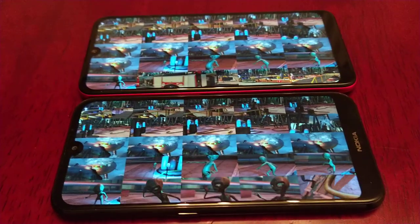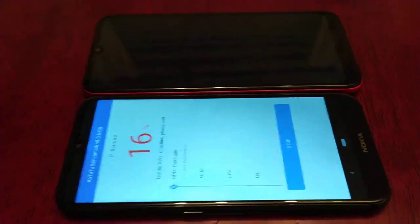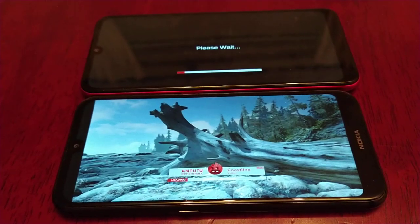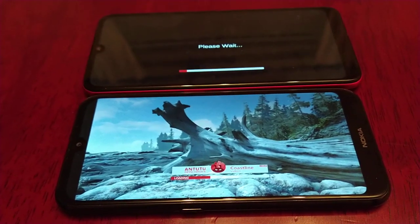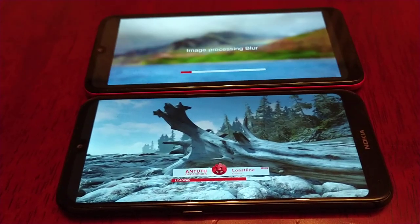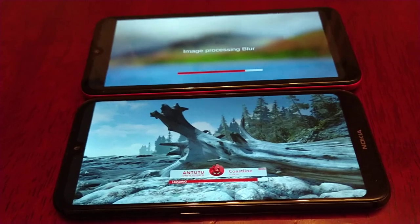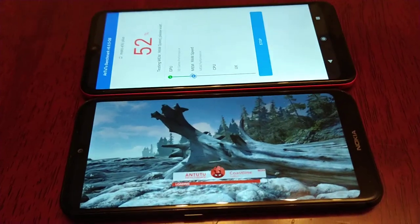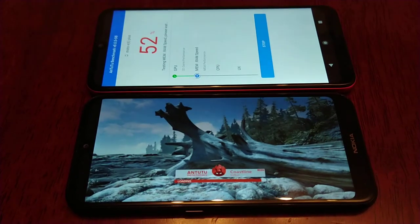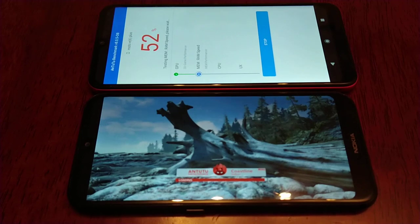The Nokia has the Snapdragon 439 processor if I remember correctly, and it has 3GB of RAM. The Moto E6 Plus has 2GB of RAM and it has the MediaTek Helio processor — I can't remember the exact number. But like I said, I will leave the specs in the description down below.